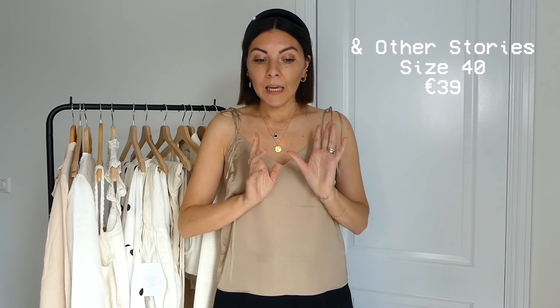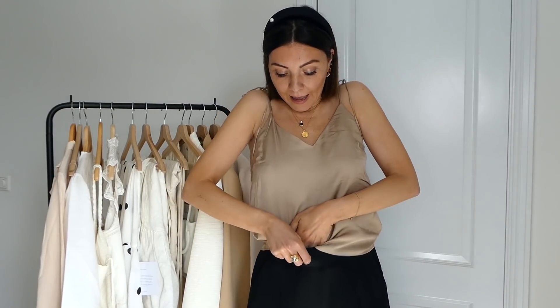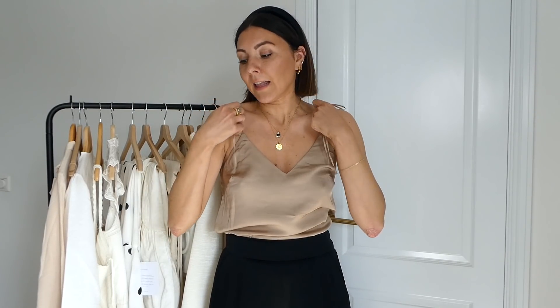Speaking of perfect pieces to go under a blazer, there's also a camisole I wear a lot now under blazers and then in summer just like that. This one is 100% viscose from & Other Stories, 39 euros. I love the color because I have a lot of light off-white camisoles or black, so I don't have anything in this color. They look even better tucked into your trousers. What I like is that the spaghetti strap is adjustable, and the little loose straps make a cute extra detail.